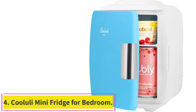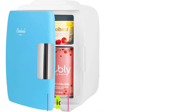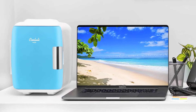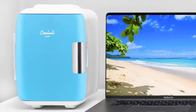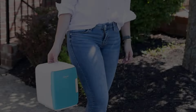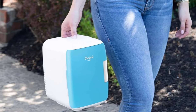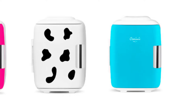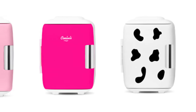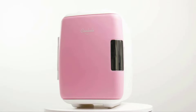Number 4: the Kululai Mini Fridge for Bedroom. Powered by an innovative thermoelectric cooling system and small enough to be placed on top of an office workstation, the multipurpose Kululai Classic, at around $43, can be used as a refrigerator or a food warmer depending on your needs. Note that it doesn't have a lock. The Kululai Classic 4 Liter Thermoelectric Cooler/Warmer Mini Fridge sports a matte finish and a modern profile that's perfectly portable.